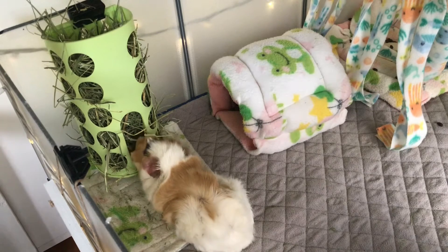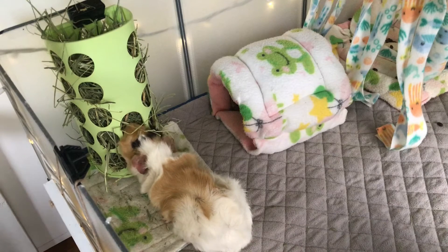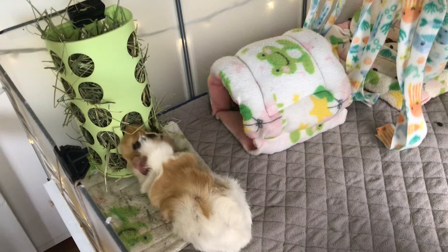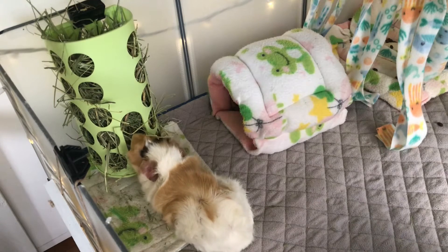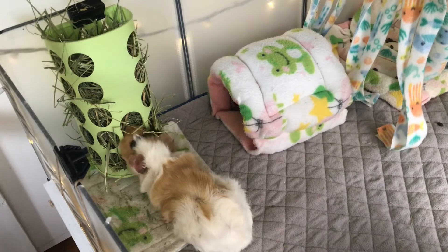Lola is doing very good. She seems to be getting better. Her ear is looking amazing. I do have to do a special routine twice a day with Lola to help her ear get back to normal. So I'm going to go ahead and insert some of the clips of me caring for her ear now.